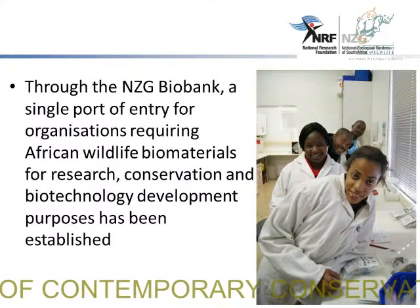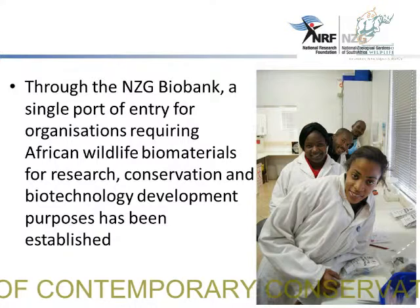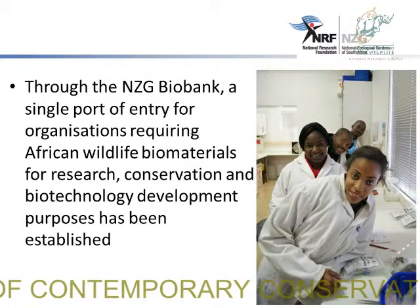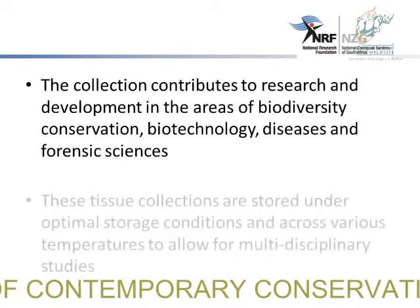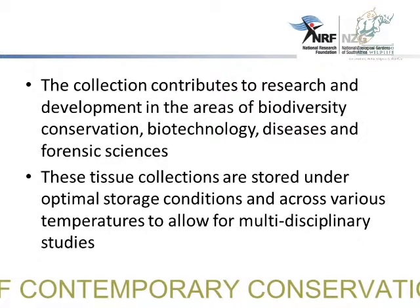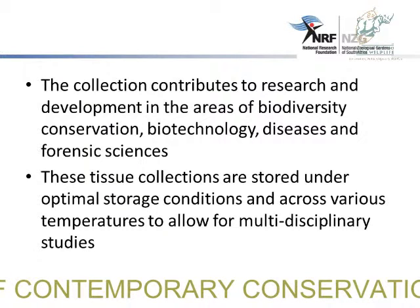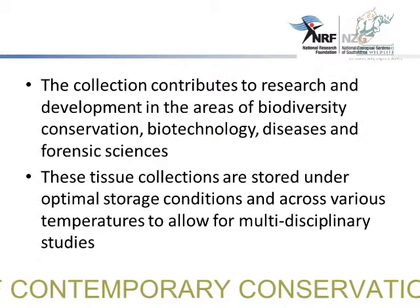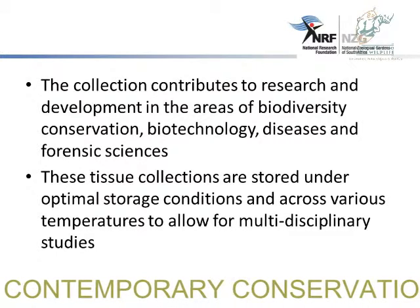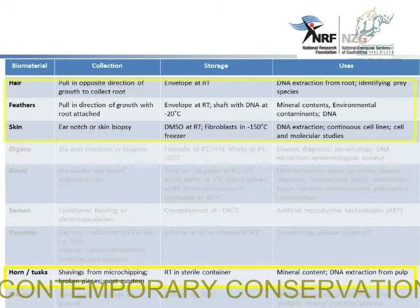Through the NZG Biobank, a single port of entry for organisations requiring African wildlife material for research, conservation, and biotechnology development purposes has been developed. The collection contributes to research and development in the areas of biodiversity, conservation, biotechnology, and forensic sciences. These biomaterial collections are stored under optimal storage conditions across various temperatures to allow higher quality research to be conducted.